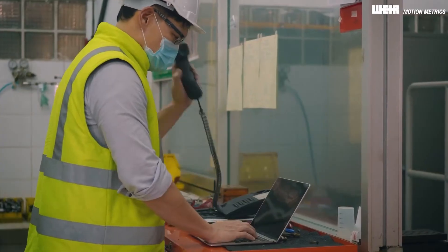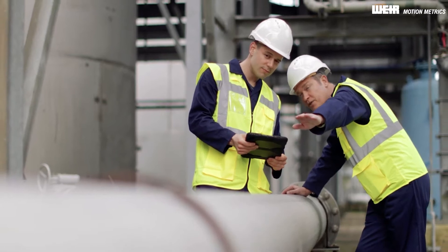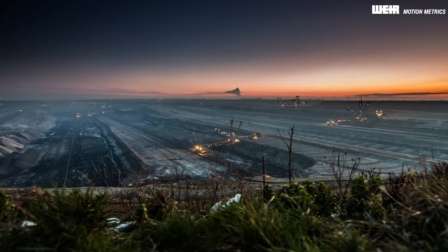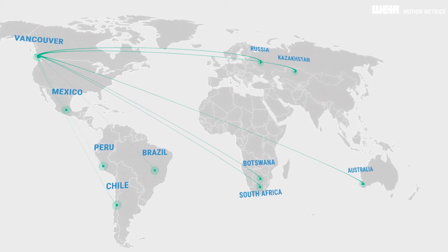The service pays for itself by optimizing each stage of the mining process, supplying your operation with the information needed to make informed decisions. More than 80 open pit mines across six continents trust the MotionMetrics ecosystem.